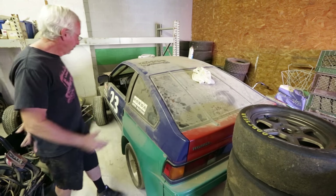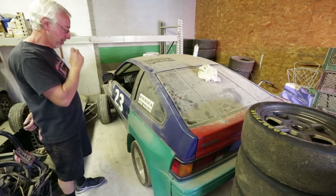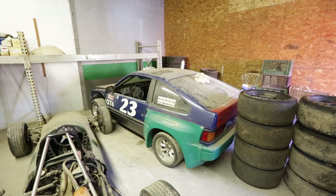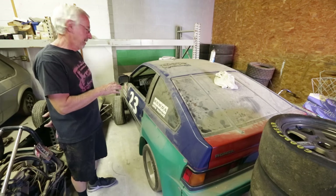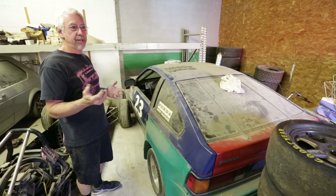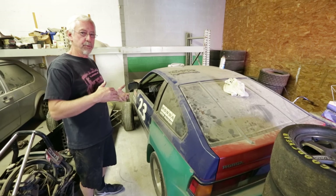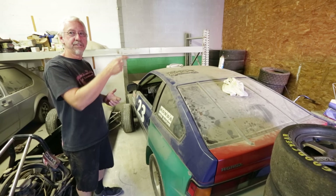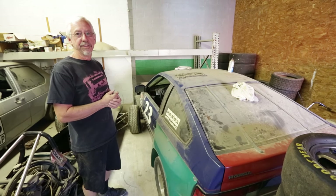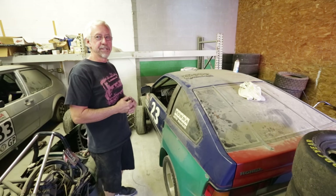We've got another wide-body CRX here — this is going to be a GT-like car. We're going to put a B18 in it and it'll have to run a restrictor, but we'll see how it works out. One of the things my son and I would like to do is, when the SCCA Runoffs come back to the West Coast, run his GT-like car and this GT-like car and do kind of a father-son thing. Hopefully it works out — we're starting development on it pretty soon.